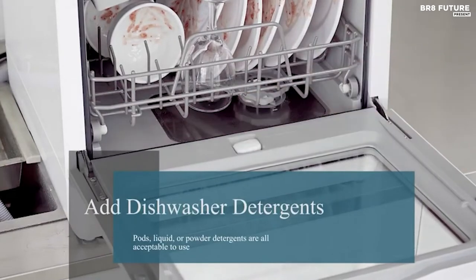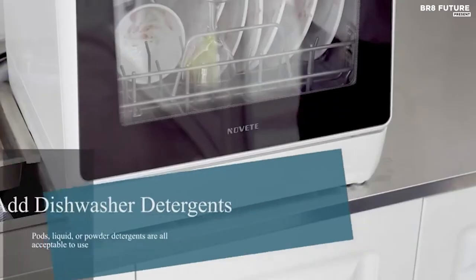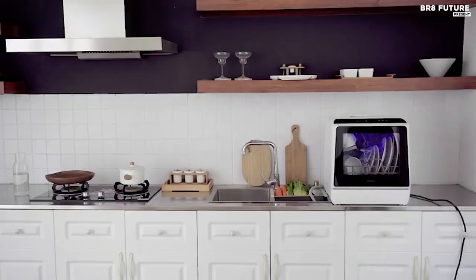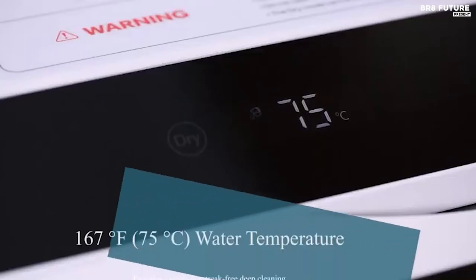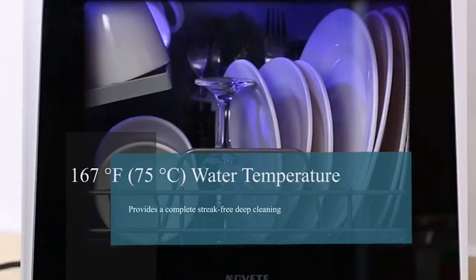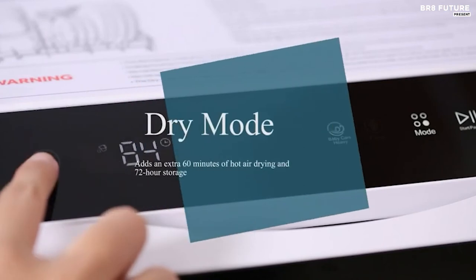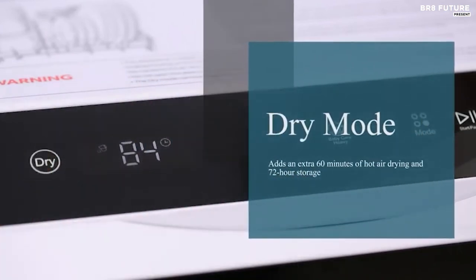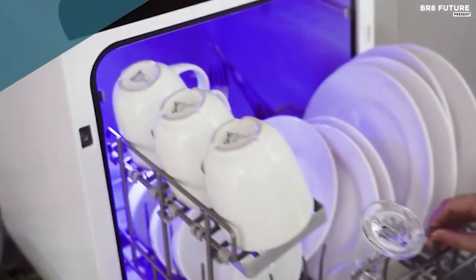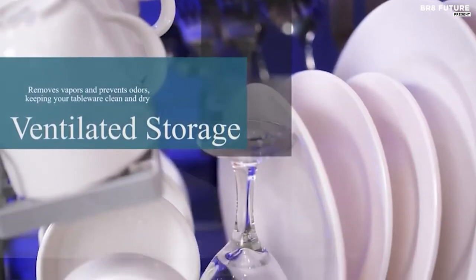This countertop dishwasher supports 5 washing modes and a dry mode, which can easily be programmed and monitored via the LED control panel. When washing dishes, this deep clean dishwasher performs 3 to 4 cycles of alternating hot and cold water washing, avoiding tools like cloths and bowl brushes which may cause secondary pollution. A water temperature of up to 167°F provides thorough cleaning. Thanks to its built-in water tank, it allows convenient use without a permanent water connection, making it great for small houses, apartments, and RVs.